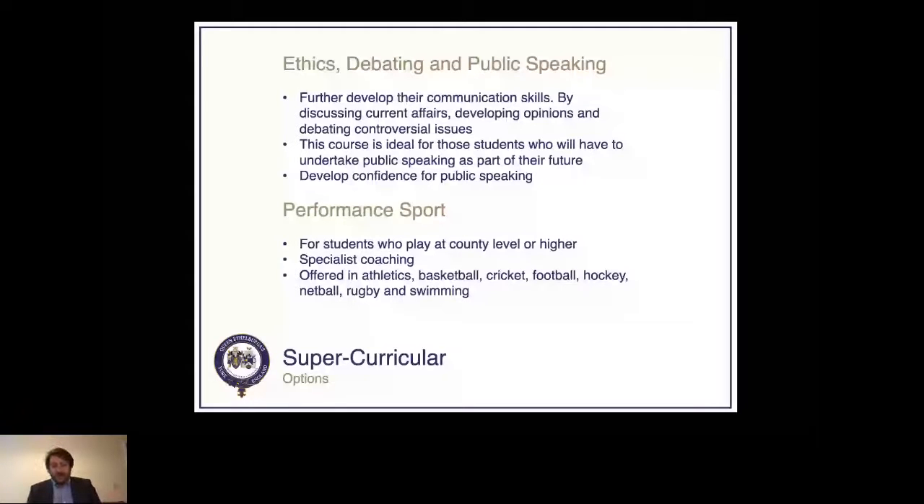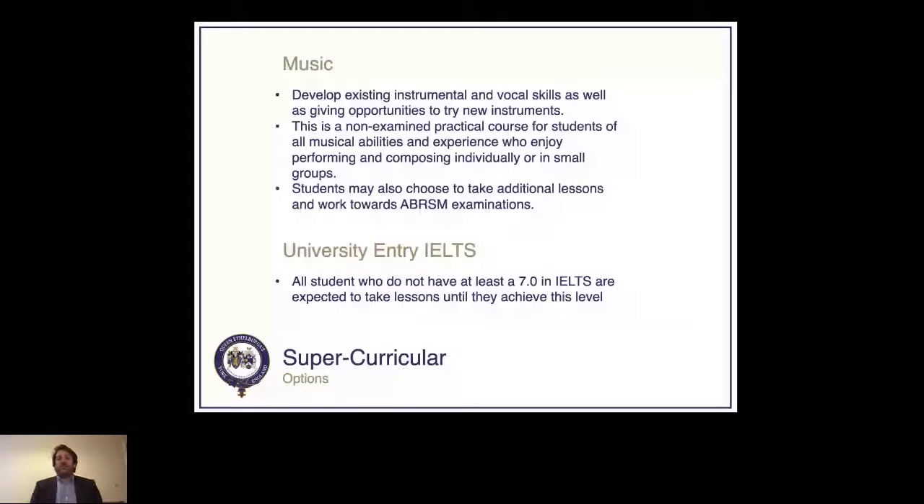For students who are academically capable but have a real keen interest in sport and perhaps want to take it on professionally or work behind the scenes, we have performance sport. We also offer music — giving students the chance to develop new instrumental or vocal skills, or to excel at an instrument they already play. It's a non-examined course focused on composing, enjoying yourself, experimenting, and showcasing your own abilities. Students can also take additional lessons and work towards exams and qualifications, including IELTS, as some universities require a score of seven or above.